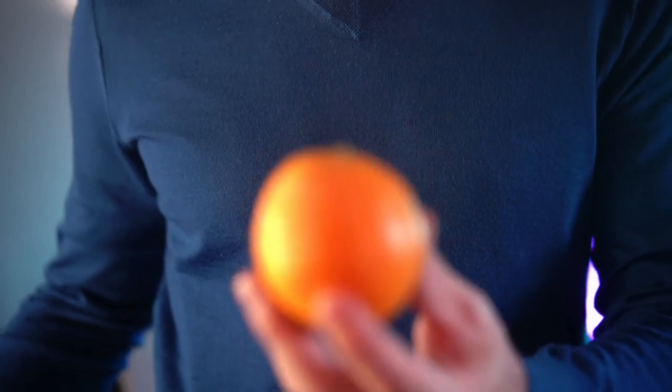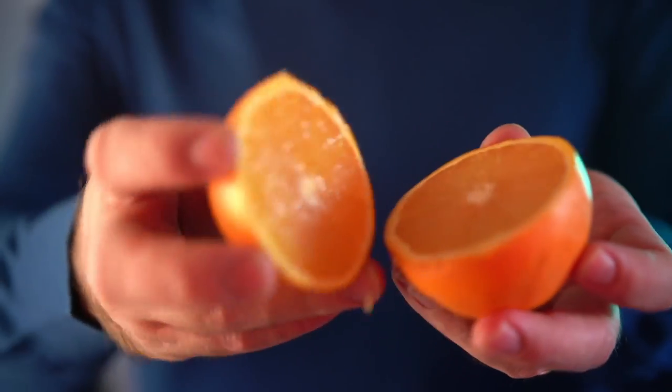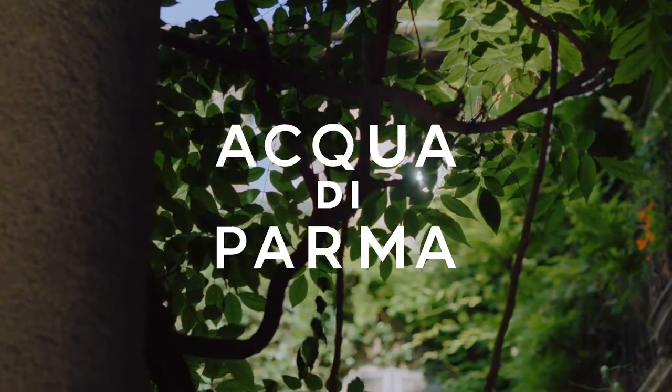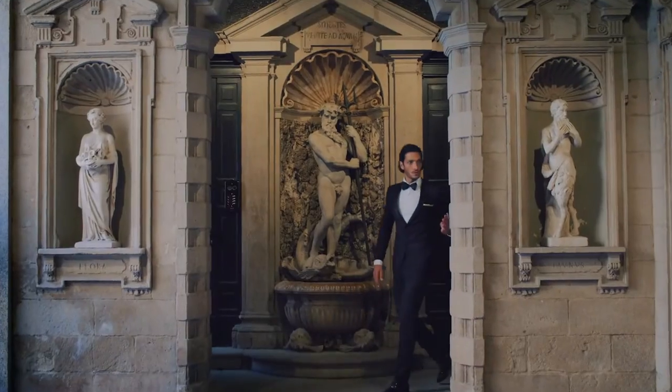If you've ever been looking for a fragrance house that absolutely excels at the art of fragrances when it comes to citrusy, orangey fragrances, look no further because Acqua di Parma is a luxurious fragrance brand that has been capturing the hearts of perfume lovers all over the world for over a century. Let's check them out.